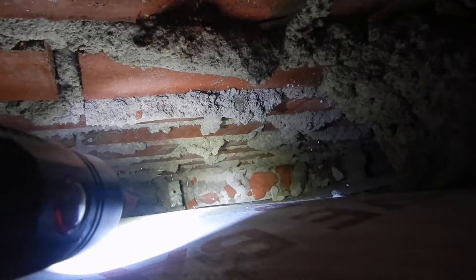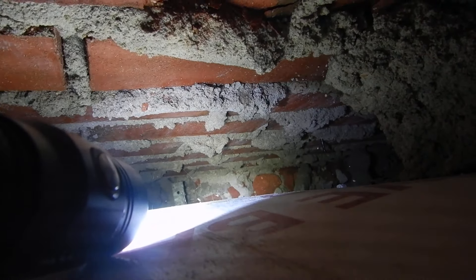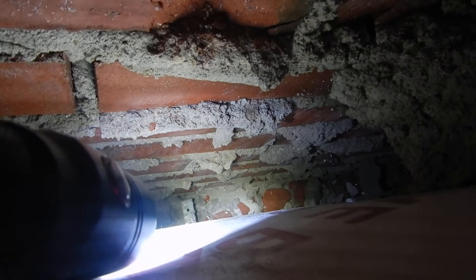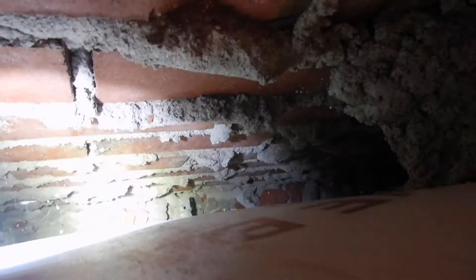Check that out — see that little metal thing coming out right there? That's a brick tie, and that's what keeps your brick from falling away from the wall. But that thing is not connected. Your brick tie is not tying — that's kind of interesting.